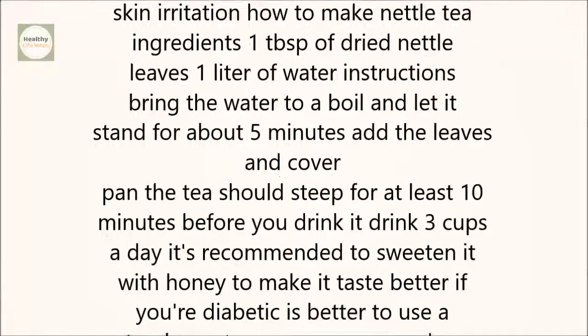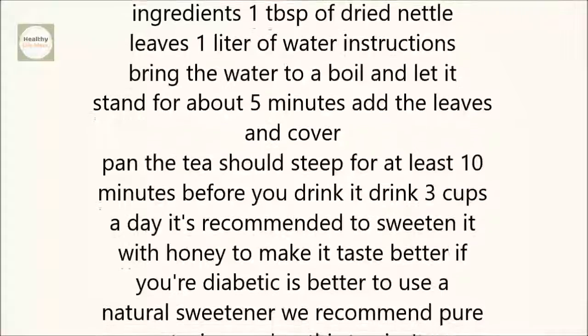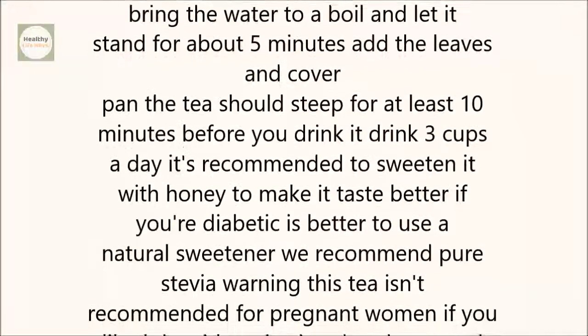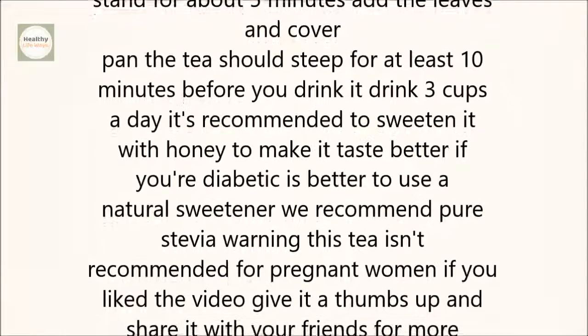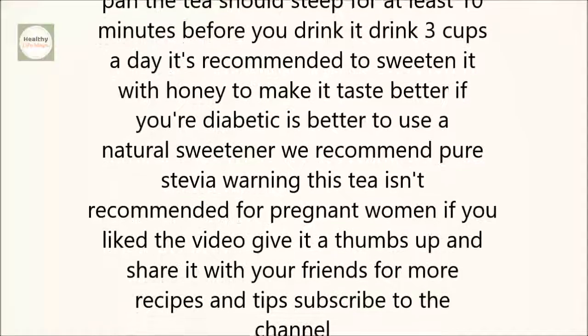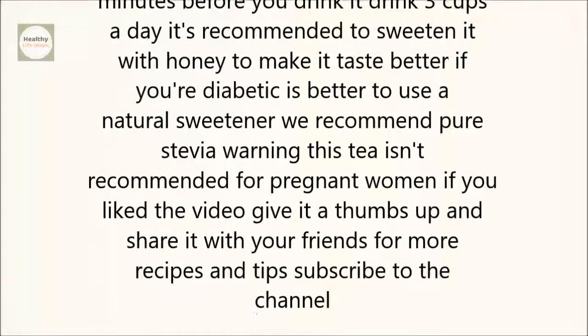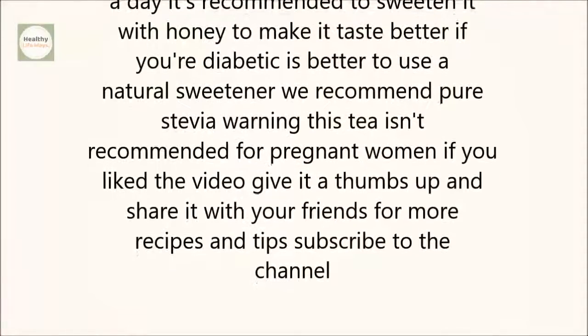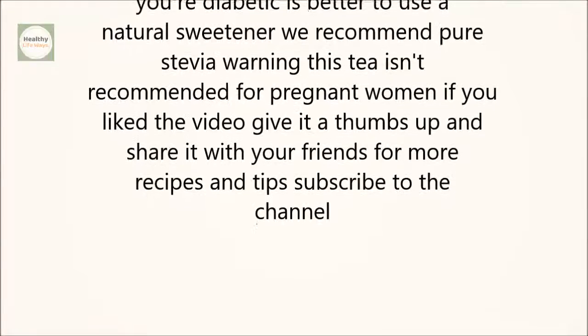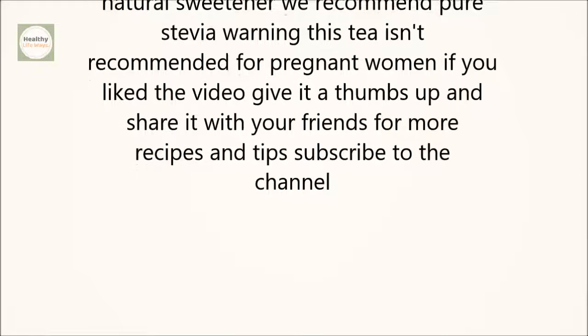How to make nettle tea. Ingredients: 1 tablespoon of dried nettle leaves and 1 liter of water. Instructions: Bring the water to a boil and let it stand for about 5 minutes. Add the leaves and cover the pan. The tea should steep for at least 10 minutes before you drink it. Drink 3 cups a day. It's recommended to sweeten it with honey to make it taste better.